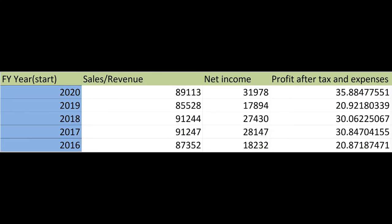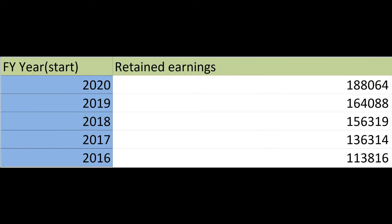Next we want to look at the profit after tax and expenses. This is a measure of a company's net profitability and we are looking for 20% or higher. Next up is retained earnings — here we want to see steady growth. If it's not growing steadily, then the money the company is earning is not consistent year on year and can be a result of volatility.